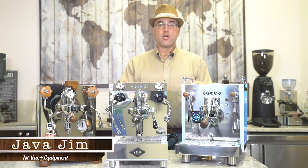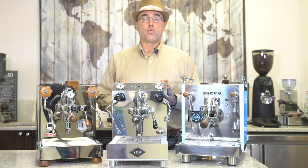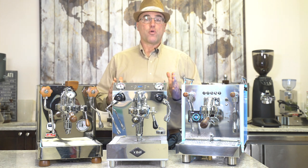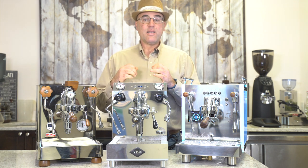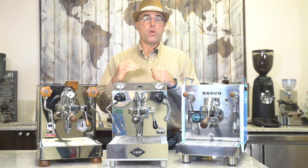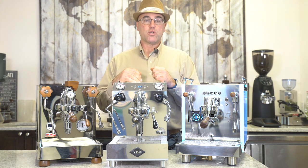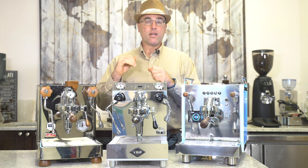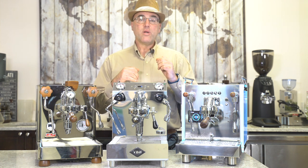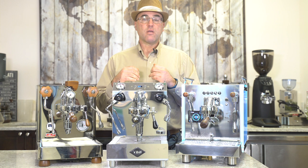Hi there, I'm Java Jim with First Line Equipment, and today I want to present to you the three best dual boiler espresso machines for 2019. We are highly selective in the equipment that we carry — we don't carry every dual boiler espresso machine, every heat exchange espresso machine, or every brand. We look at many factors when carrying espresso machines.